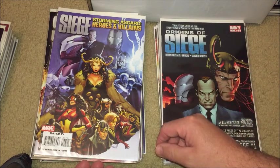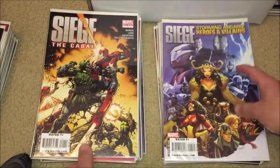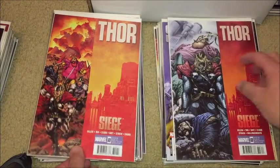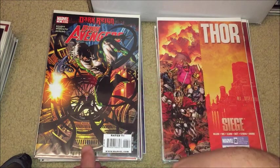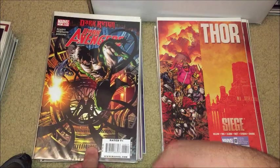A lot of good stories, but man, would I spend a lot of money on every single tie-in possible with some of these large events — the Siege, the Secret Invasion. Here's Origins of Siege — some you just didn't need, but they were still okay to have. Siege: Storming Asgard, a villains one-shot, and Siege: The Cabal.